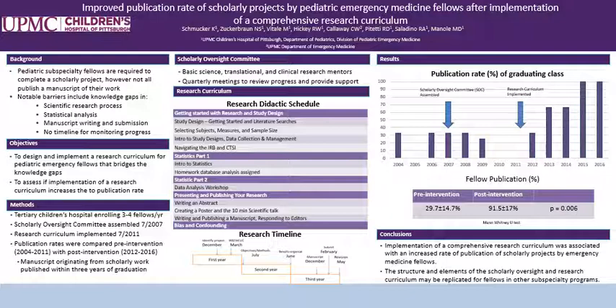This study took place at a tertiary children's hospital enrolling three to four fellows per year. The primary outcome was publication of the fellows' scholarly project within three years of graduation.